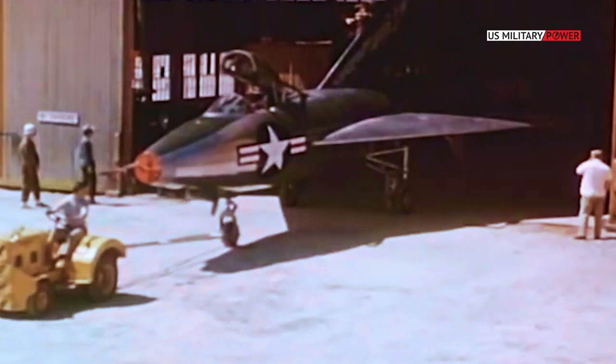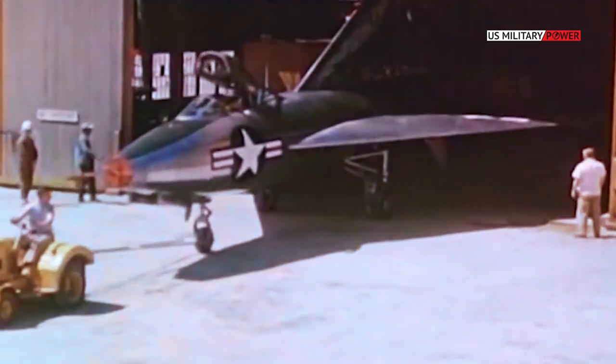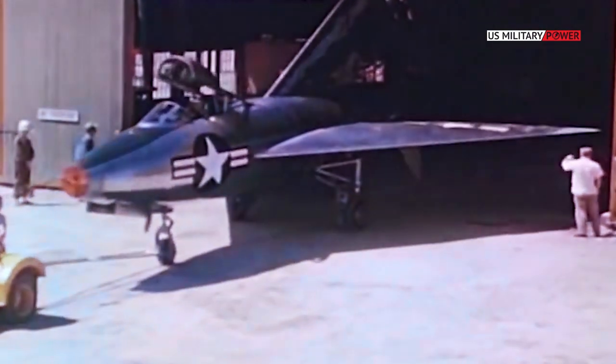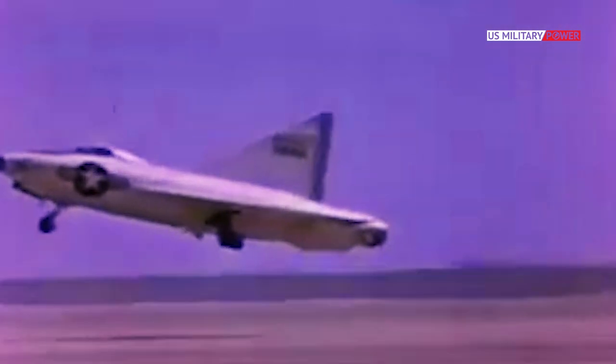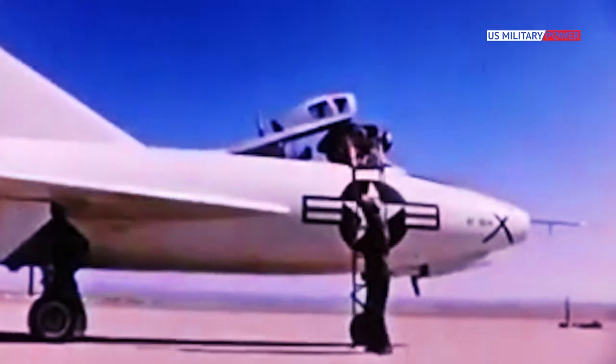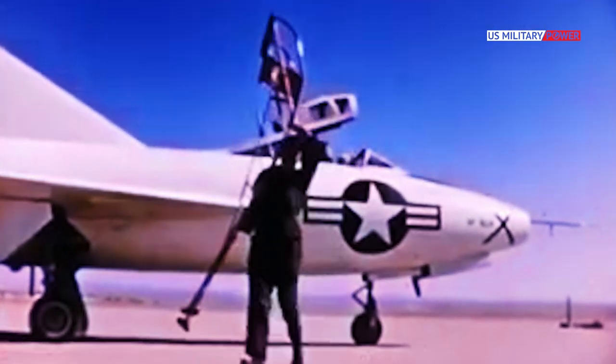The aircraft was delivered to Muroc Air Force Base, California, and its first flight was far from impressive, consisting of little more than an inadvertent hop during its high-speed taxi test. Its first true flight was made on September 18 of that year, which demonstrated the airworthiness of the radical design. Phase one testing continued through August 1949.